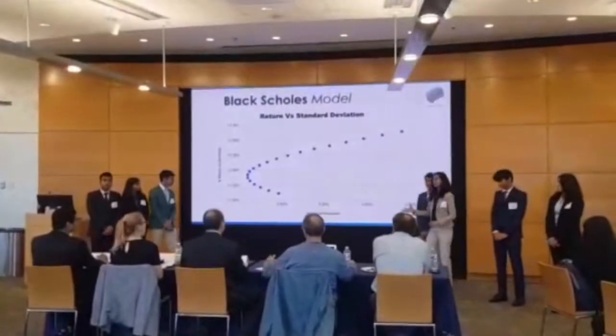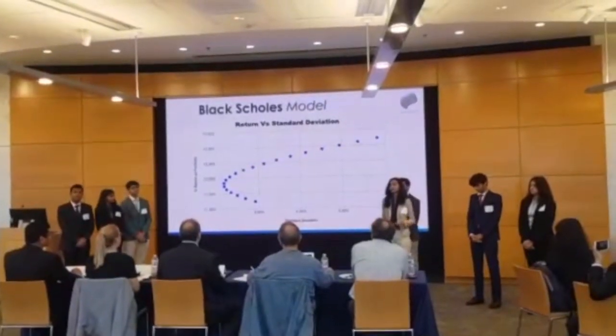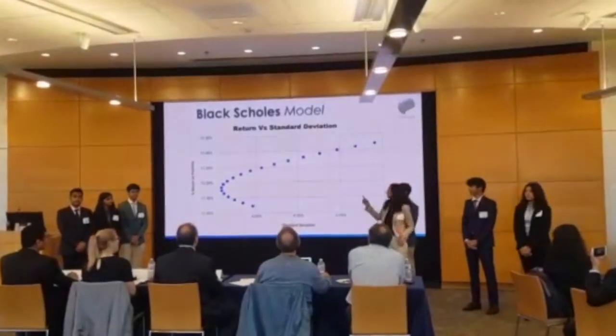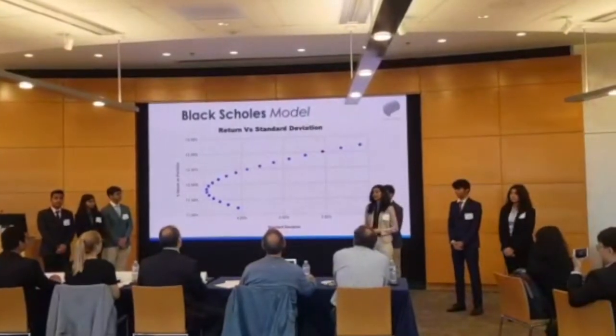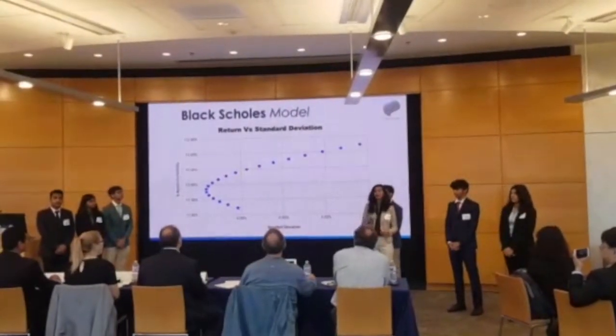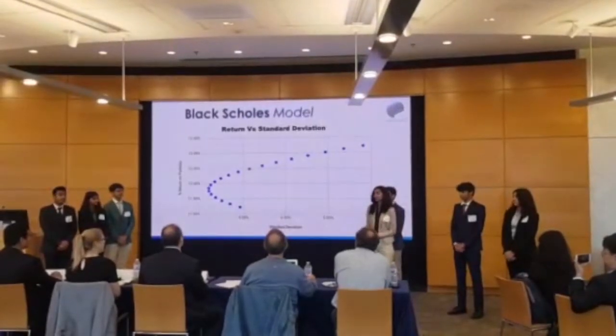Using different portfolio allocations and plotting each portfolio's standard deviation and percentage return on the graph, you can see a concave graph waveform. The Black-Scholes model along with our meta-heuristic insights allowed us to choose a portfolio allocation that suited the amount of risk we were going to take and lay on the efficient frontier.